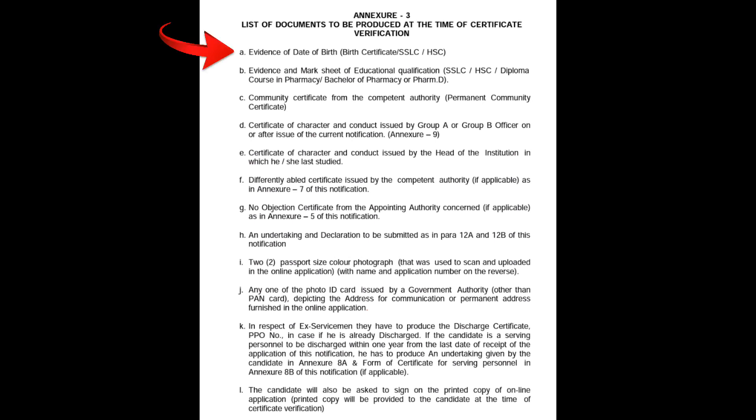The first document is either a birth certificate, SSLC, or HSC — that is, 10th mark sheet, 12th mark sheet, or birth certificate. One document required is a birth certificate. If you have a problem, you show 10th mark sheet or 12th mark sheet. If needed, you will show the birth certificate or SSLC or HSC. Point A: the first one is the date of birth certificate.